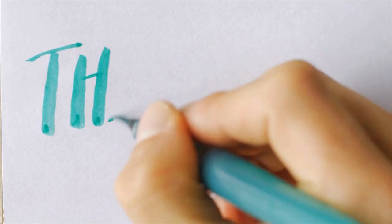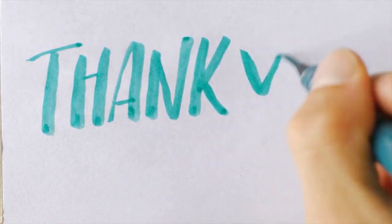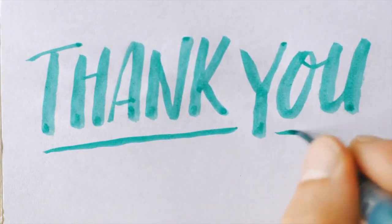Thanks for watching. Don't forget to subscribe so you don't miss a lot of interesting and useful things.